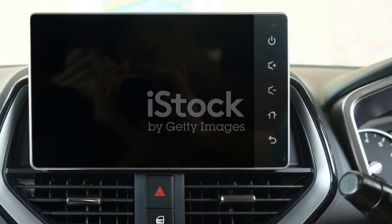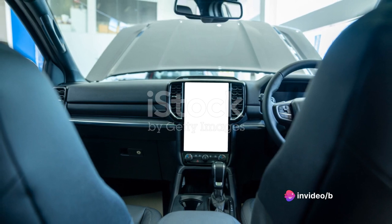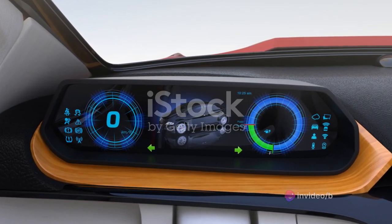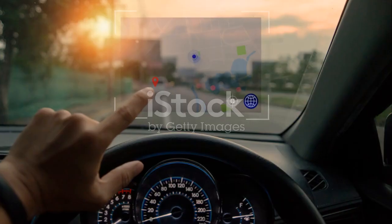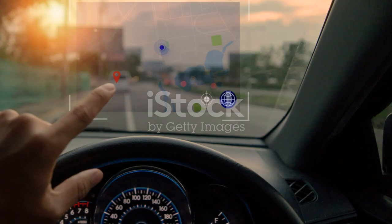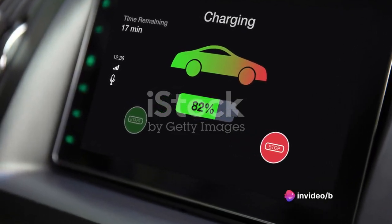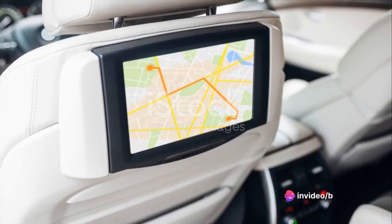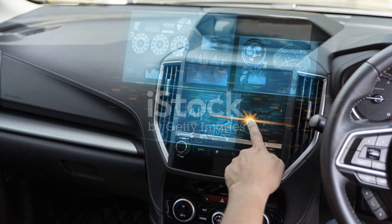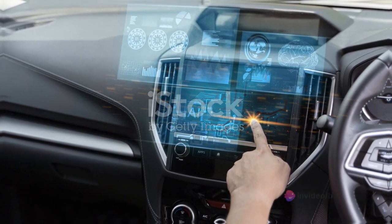Want to switch the music? Just say the word. Need to find the nearest charging station? Ask and you shall receive. The infotainment system also boasts an extensive suite of entertainment options — from music streaming services to podcasts and audiobooks, you won't run out of things to listen to on your journey. And let's not forget the navigation system: it's internet-connected for real-time traffic updates and precise directions. The infotainment system is just the beginning of what the Model Y has to offer.